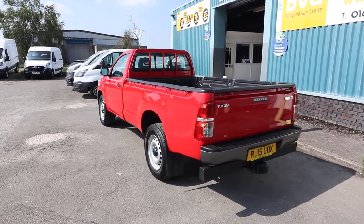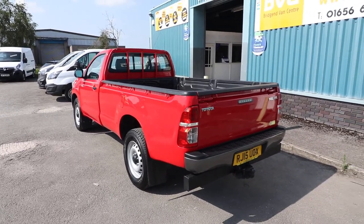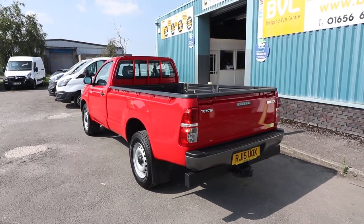We'll also talk you through a little bit about the condition and service history of this particular example, seen as it is currently available for sale.